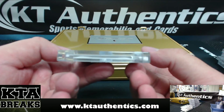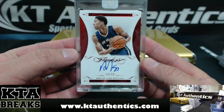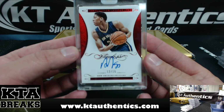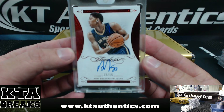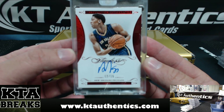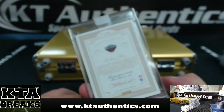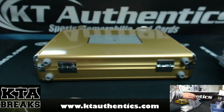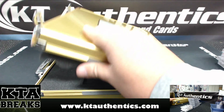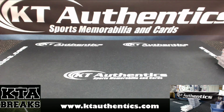Here we go, good luck to ya. Ruby Red, 12 of 15 — look who that is — The Brow, Anthony Davis. Very nice. Wasn't a bad case. 12 of 15. Thanks, Lisa. Appreciate it. No more in there. Okay, thank you.